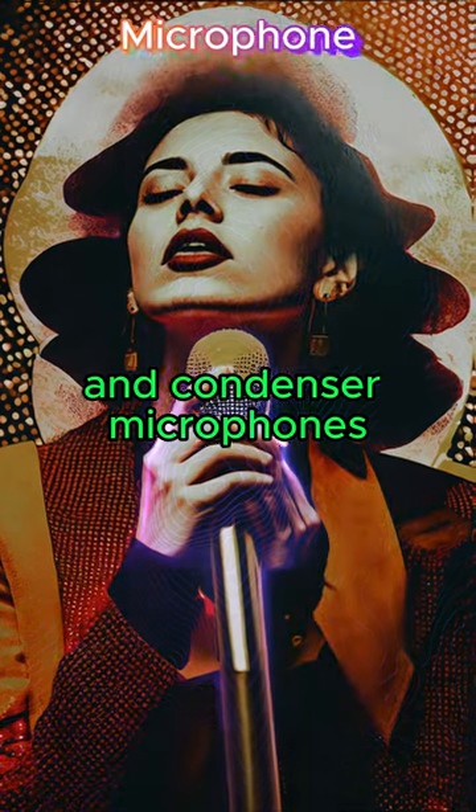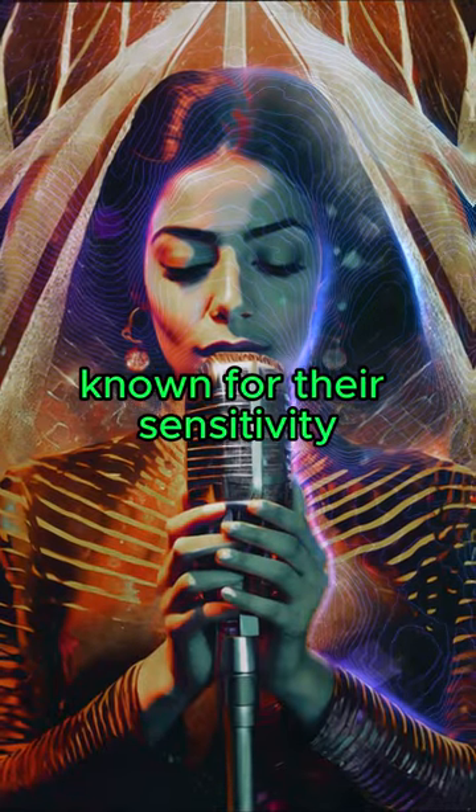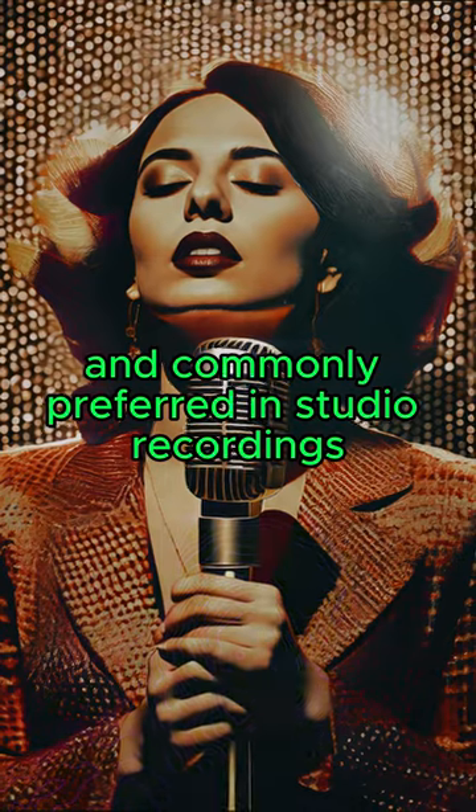and condenser microphones, powered by a capacitor, known for their sensitivity and commonly preferred in studio recordings.